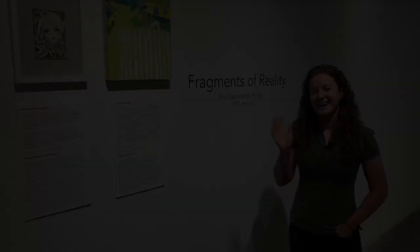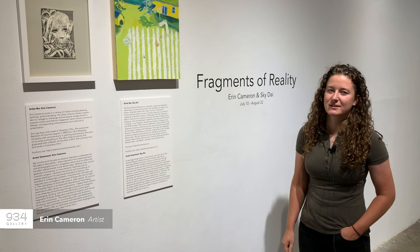And now I'd like to welcome Aaron Cameron and Sky Day. I'm Aaron Cameron. I went to school at Ohio Wesleyan University where I studied painting and drawing. I then went on to the Ohio State University where I studied printmaking.